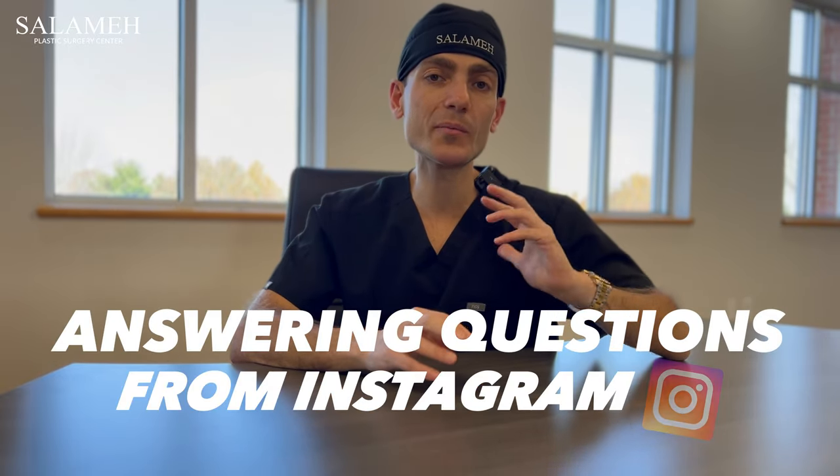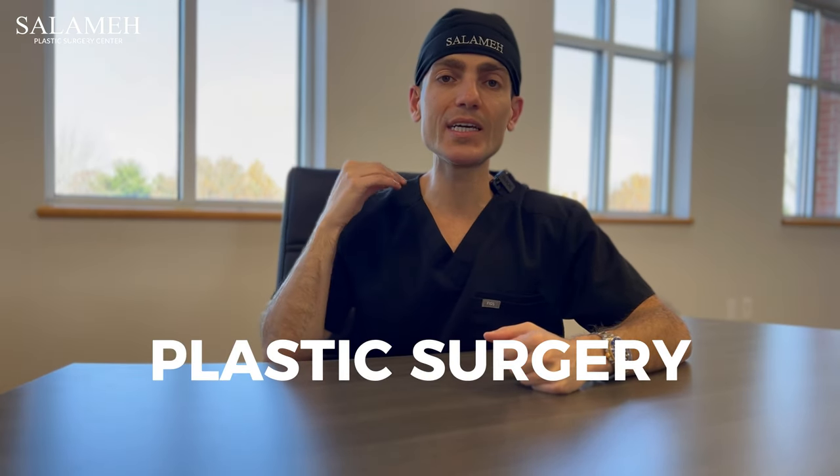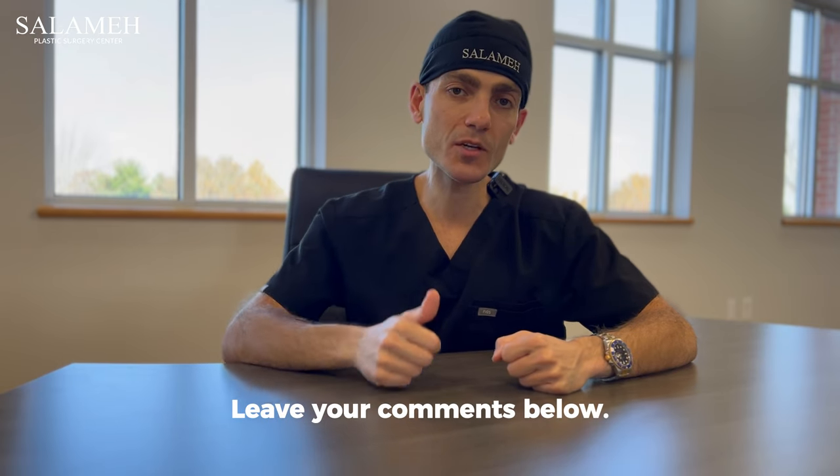Hey guys, in this video we'll be answering all the questions that we're getting from Instagram. So any more questions related to plastic surgery, awake breast augmentation, awake liposuction — make sure to leave them in the comments below. And if you want to see what we do in surgery, make sure to subscribe to our channel because we put it all out there.